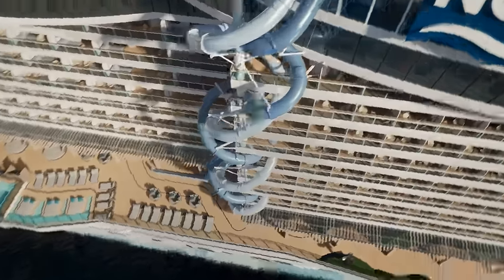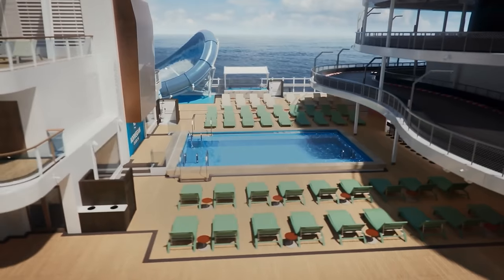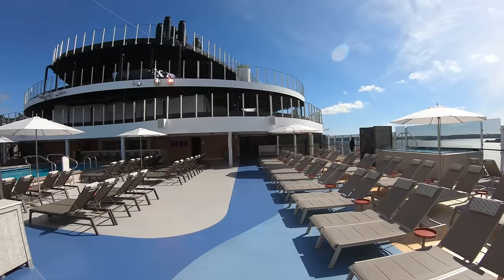Greetings folks! I'm on the Norwegian Viva. This was an inaugural cruise — I filmed the entire ship, and I'm going to give you a quick preview.